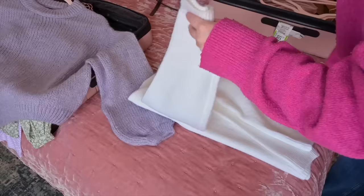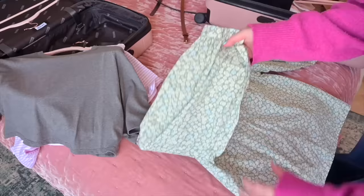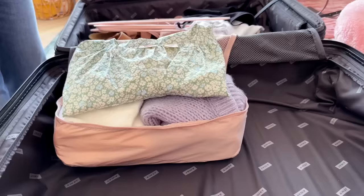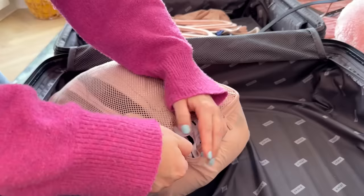Look at this little montage of me packing clothes like an absolute pro. Anyone would think I'd worked in a clothing shop — but maybe that's my calling in life because I find folding clothes really relaxing. I love doing the laundry, which I know a lot of people hate. Enjoy this little montage and then we'll get back to packing the rest of my stuff.